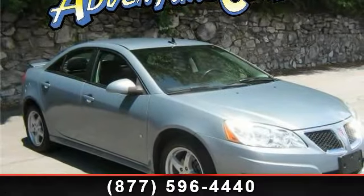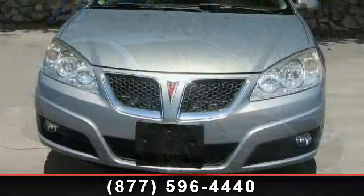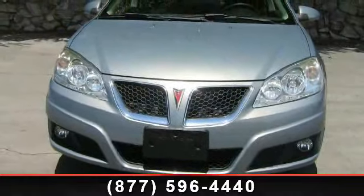Arrive in style with this 2009 Pontiac G6 SE. If you are looking for an automobile with great features, look no further.